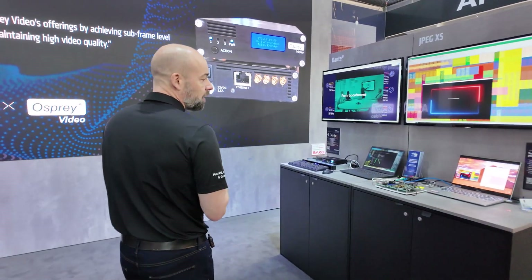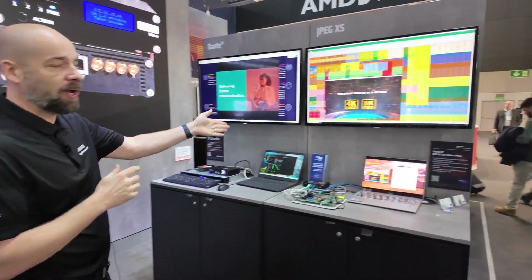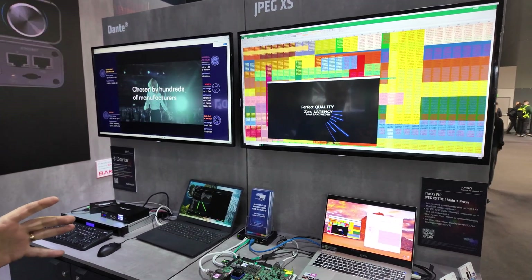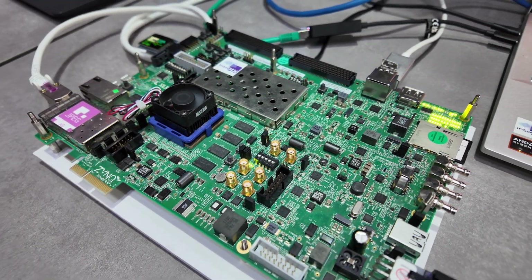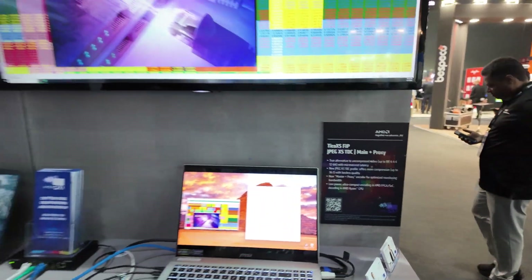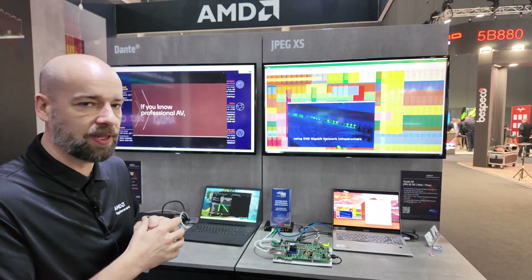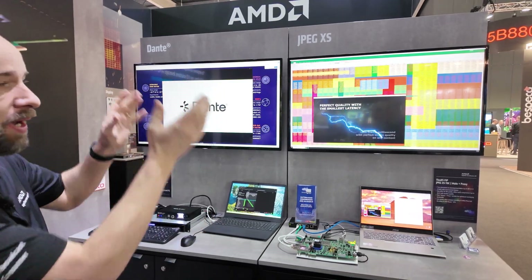The next demos are AV over IP again. We have a selection of AV over IP protocols and codecs. We have JPEG-XS here from our partners Interpix, showcasing very high quality with light compression. They've just introduced a TDC profile, which is more of an interframe version of the JPEG-XS codec that gives more compression. They've also got a master proxy encoder so you can have a little thumbnail alongside the main image. All of that is running on our FPGA and is part of the IPMX standard.